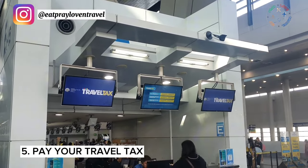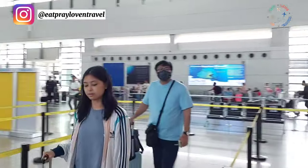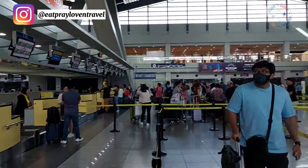Don't forget to pay your travel tax. Before you line up or do your bag drop — even if you've done web check-in — they will ask at the counter if you've already paid your travel tax. So it's a must to pay it before lining up, either physically at the airport or online.